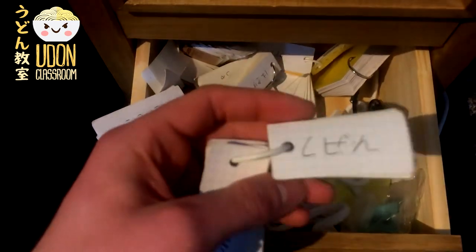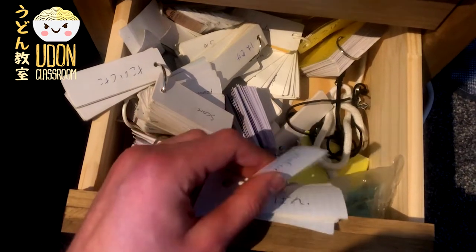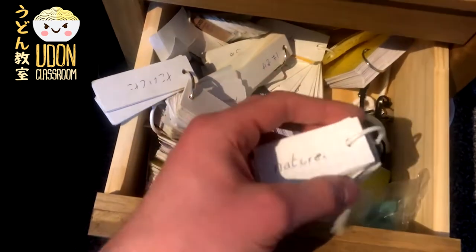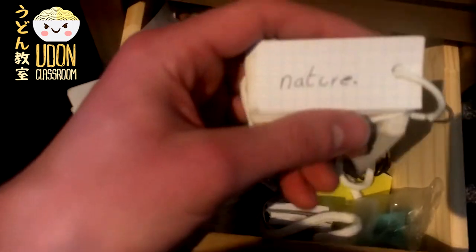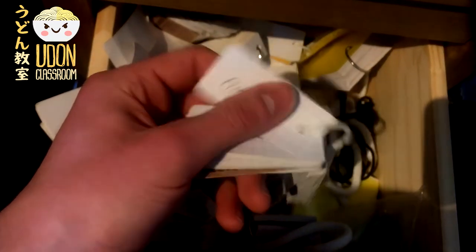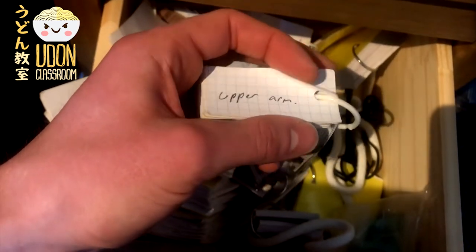For example, we've got the Japanese written on one side — 'shizen' — and then on the other side we have the meaning in English: 'nature.' So it's very easy — excuse the poor handwriting — to just look through the cards. Upper arm... you know it?